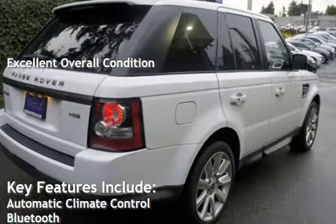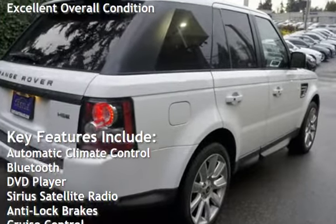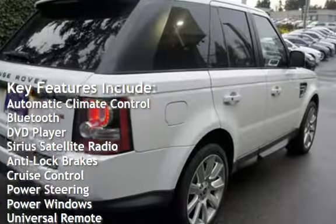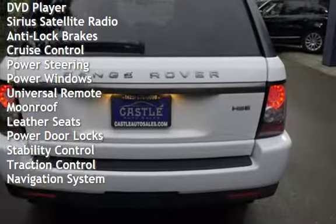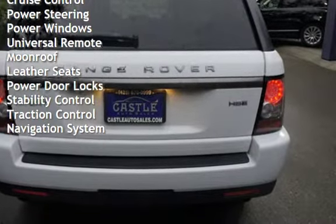Key features include automatic climate control, Bluetooth, DVD player, Sirius satellite radio, anti-lock brakes, cruise control, power steering, power windows, and universal remote.